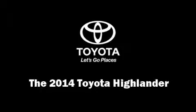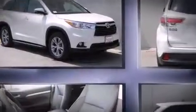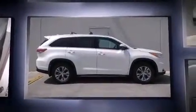Treat yourself to a test drive in the 2014 Toyota Highlander. A 3.5-liter V6 engine pairs with a sophisticated 6-speed automatic transmission, providing a smooth and predictable driving experience.